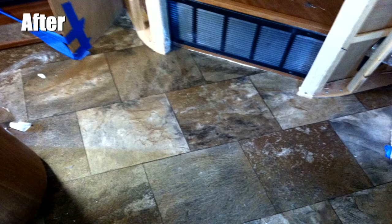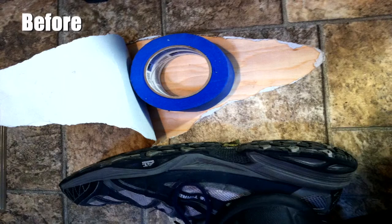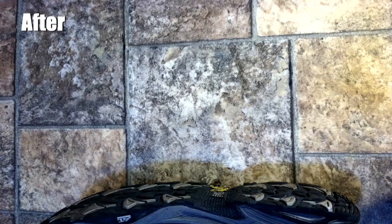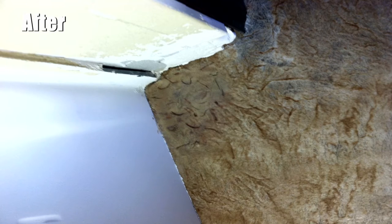Vinyl flooring is popular because it is affordable and durable. However, it's not indestructible and can become visibly damaged — maybe a nail polish spill, water damage, heavy items getting dragged on it and scratching the floor, or sharp objects dropped on it.